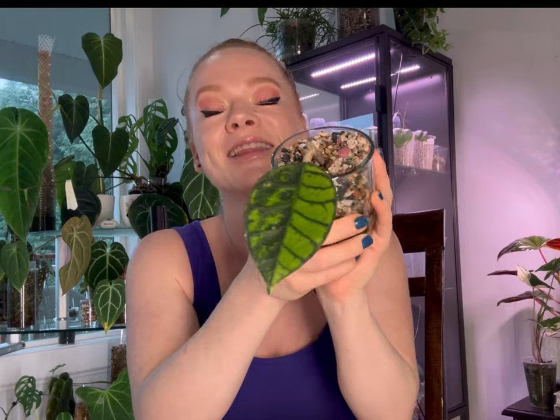This is a one-leaf cutting with no new growth yet, but it had amazing roots that came in perlite. I left it in there for quite some time and then recently transferred it into pond with no drainage. I'm excited to see this grow — hopefully I can show you a new leaf soon because that is just beautiful.